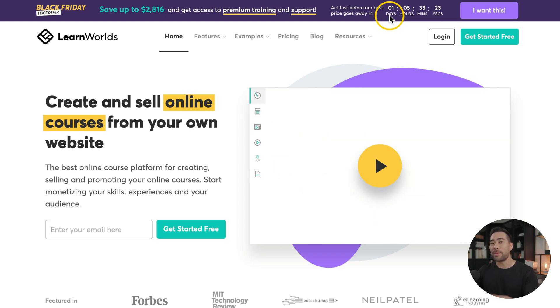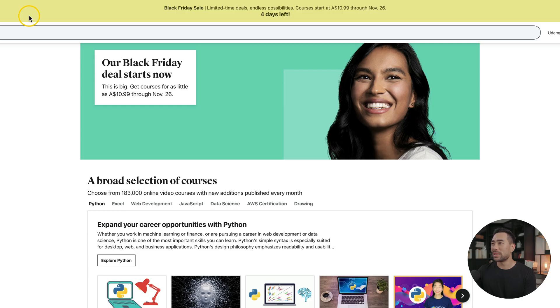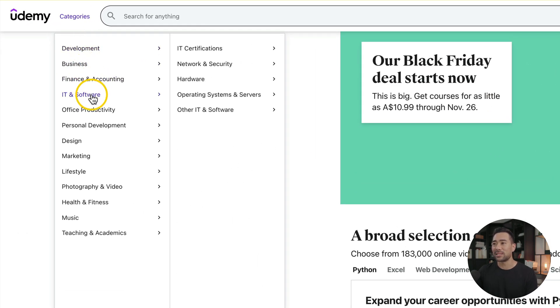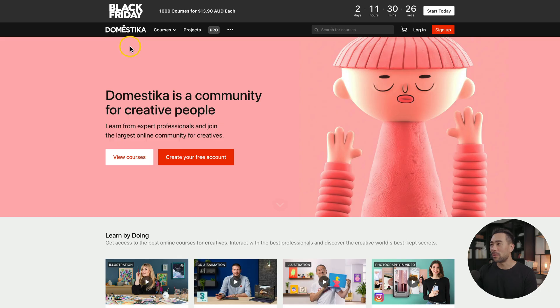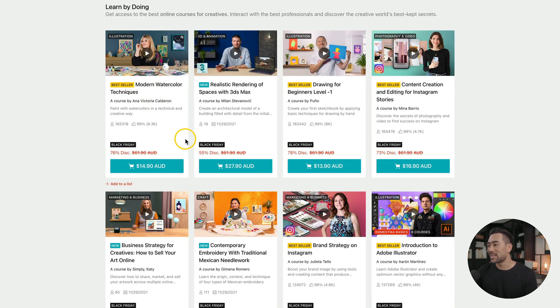Here are the pricing and plans at the time of recording. On the flip side, if you're looking for online courses to actually learn from, then a couple of these deals are for you. Udemy's currently got a Black Friday sale where courses start at $10.99 Australian dollars, which is about $8 US. Course categories range from development, business, finance and accounting, IT and software, all the way down to health and fitness. Another great place for online courses is Domestika, with courses ranging from art to business and marketing — from watercolor techniques all the way to brand strategy on Instagram.